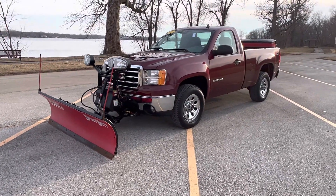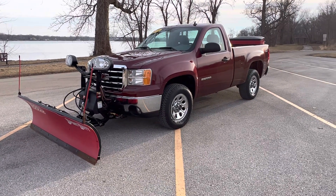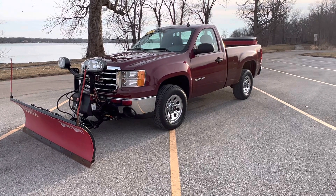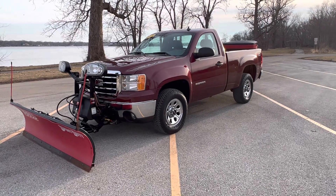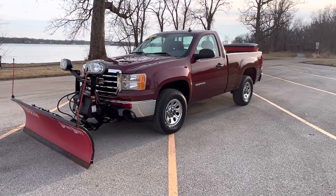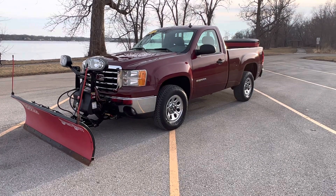Today I am happy to do a walk around for you on this 2013 GMC Sierra 1500. Super cool truck. It's a plow truck, but here's the caveat — it's also a four-wheel drive short bed with 38,000 miles on this thing.